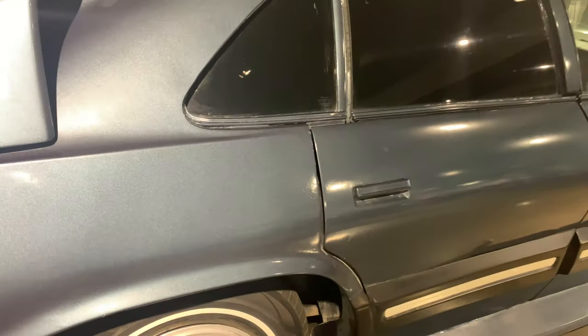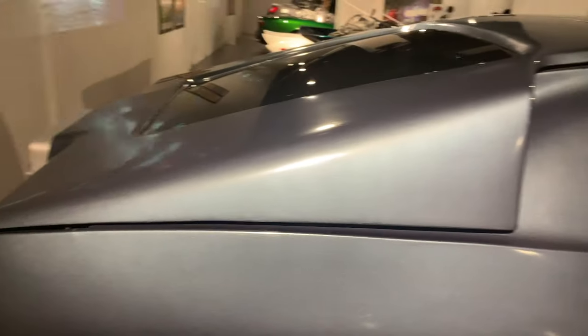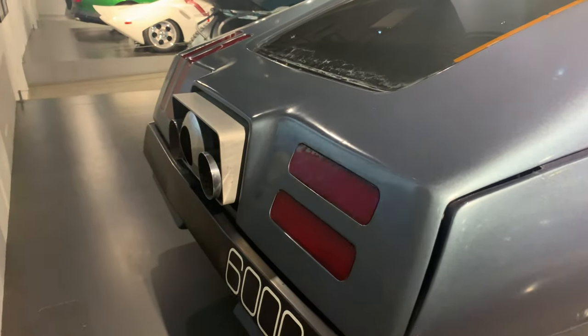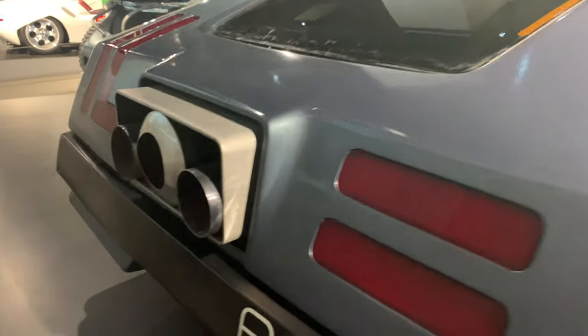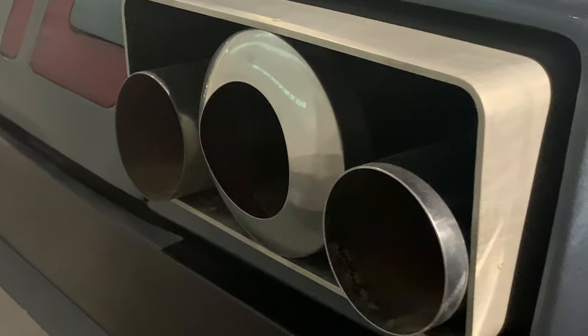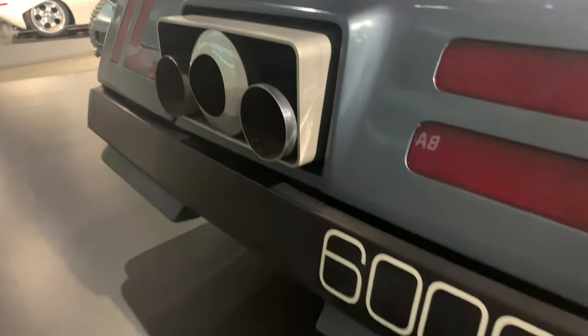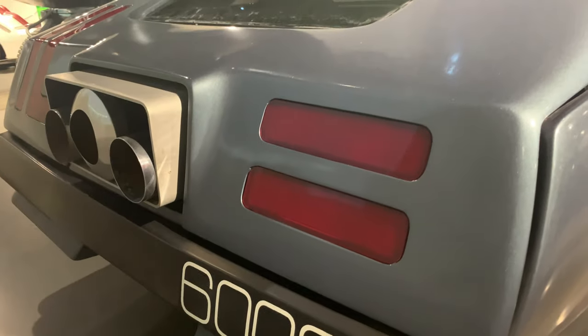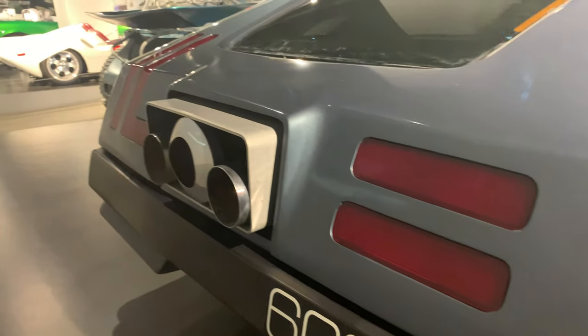What a name for a car! And then the back over here — let's check out those big exhaust tips that are coming out. And then of course the '6000' badging.